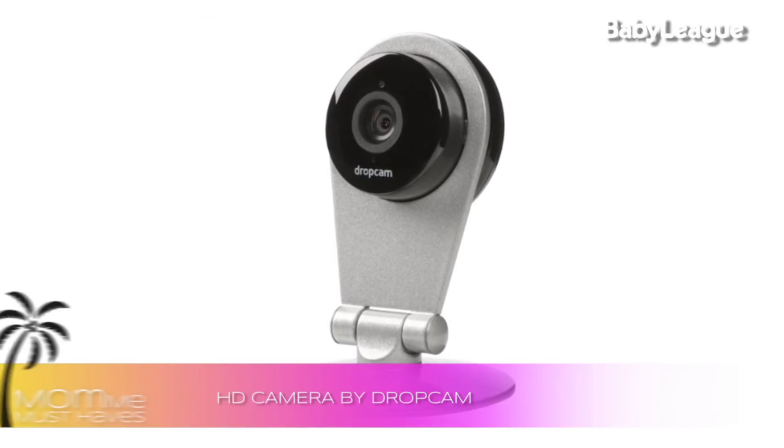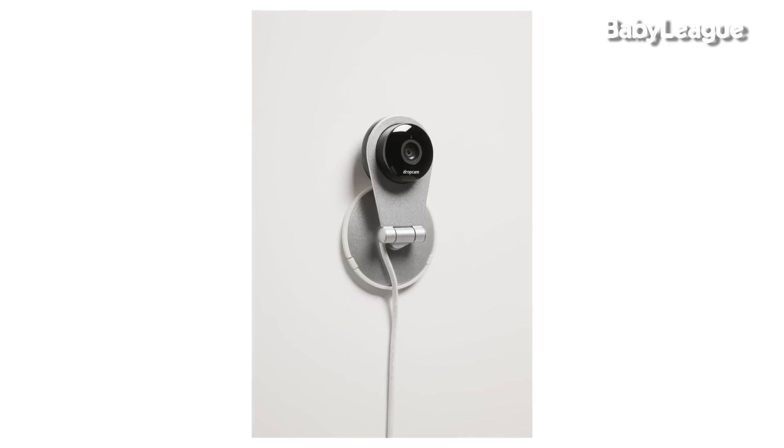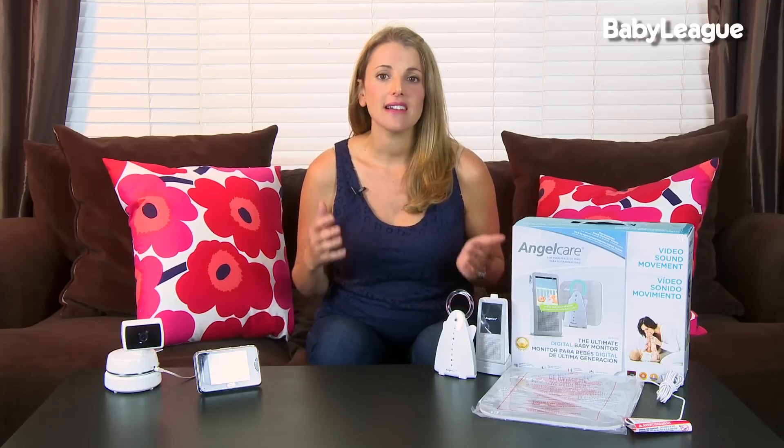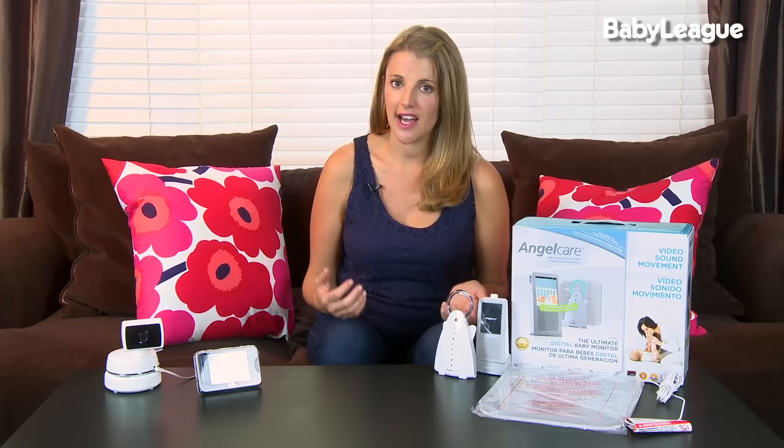Dropcam costs $150 and sets up very quickly. The reason I'm highly recommending this monitor is that there have been a lot of instances in the news about people listening in to other people's baby monitors — that is not something you want to have happen. What's so cool about the Dropcam is it actually has an encrypted feed, meaning nobody passing by is going to hear what's going on in your baby's nursery. The Dropcam has a live stream of your baby's nursery that you can share with others if you choose. However, it does not have an app, and in the future I would love to see one developed so you can easily check it on your cell phone.